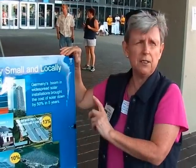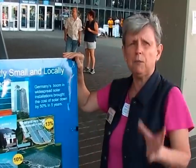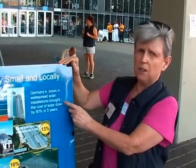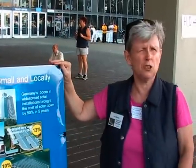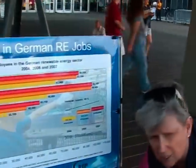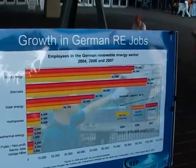An interesting thing to note is that when you get a boom in renewable energy production, it brings down costs. In the last five years, the cost of solar systems in Germany has come down by half. That's another feature of the feed-in tariff policy — it actually reduces the cost of renewable energy.